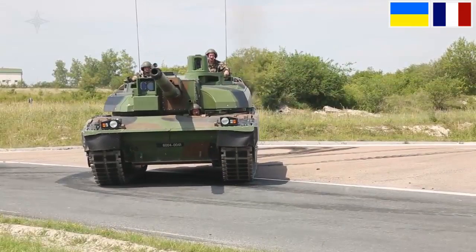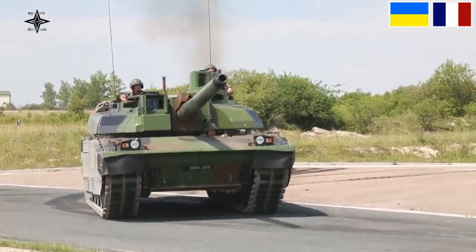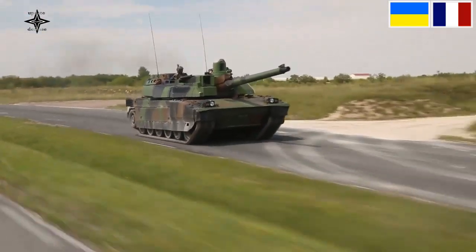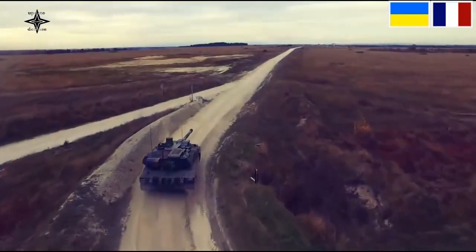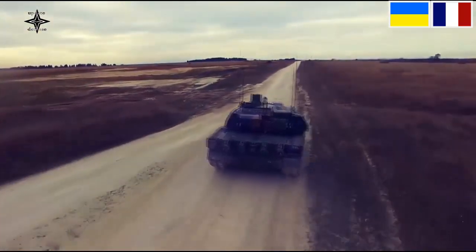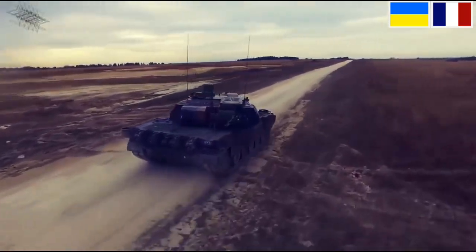This 56-ton tank is powered by a 1,500-hp V8 XSACM diesel engine. The maximum speed is 71 km/h and the operating range is 550 km. The Leclerc is a third-generation French main battle tank developed and manufactured by Nexter Systems.